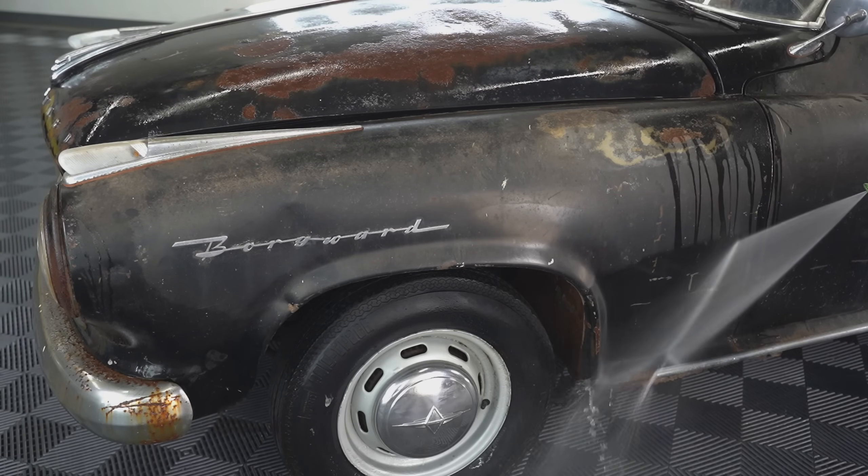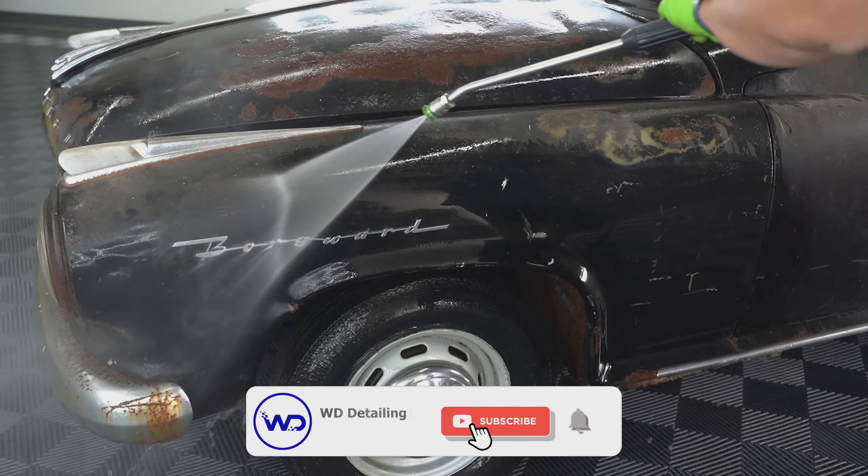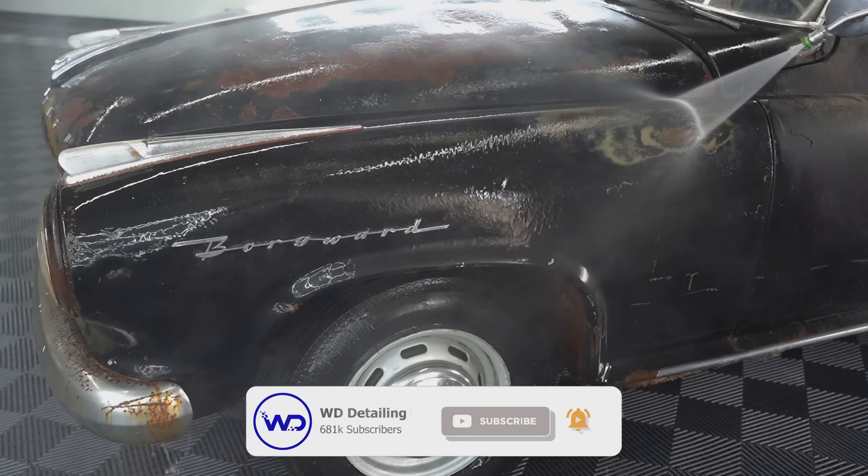I want to take a second to let you guys know that we just found two of the rarest cars that we're ever going to feature on this channel, so check to make sure you're subscribed, and if you're not, I would highly recommend doing that with your notifications on because you don't want to miss them.